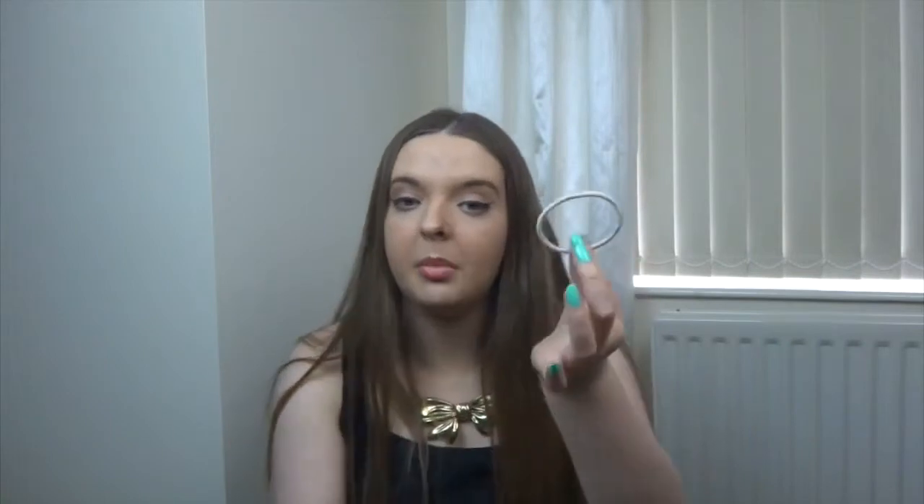Next thing you're going to want to take — put this in a little zipper section in your bag — is a hair tie, because hair can be pretty annoying. You wouldn't need one if you've already put your hair up, but if your hair is down then just make sure you take a hair tie just in case you want to put it back.